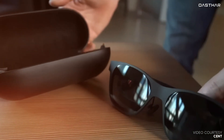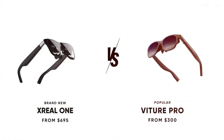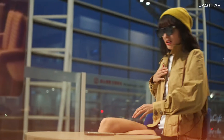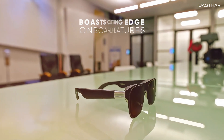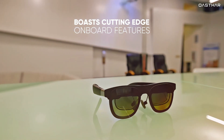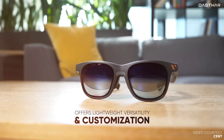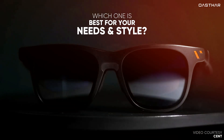Today, we're diving into a comprehensive comparison between the brand new Xreal One and the ever-popular Veacher Pro. Both promise a futuristic AR experience, whether it's for gaming, watching movies, or exploring spatial computing, and they aim to solve the problem of accessible, immersive technology without the hefty price tag of something like the Apple Vision Pro. The Xreal One boasts cutting-edge onboard features, while the Veacher Pro offers lightweight versatility and customization. But the big question is, which one is best for your needs and style?